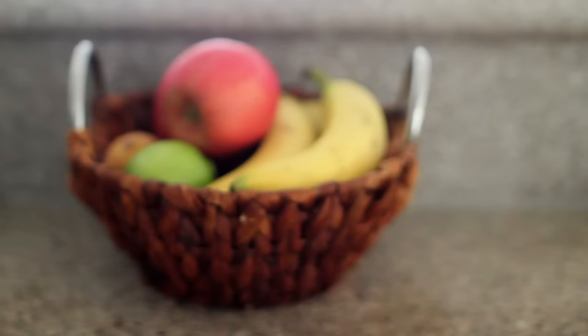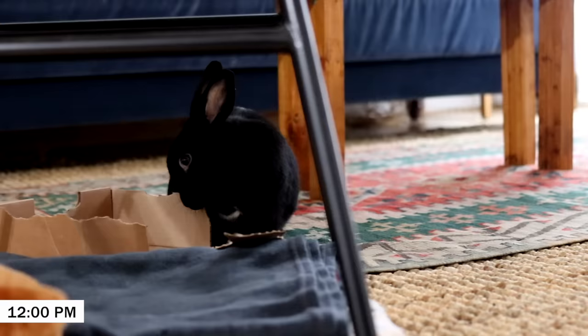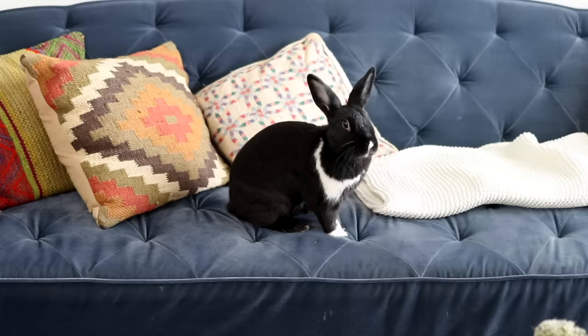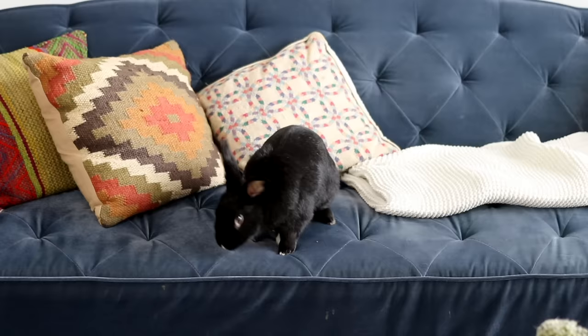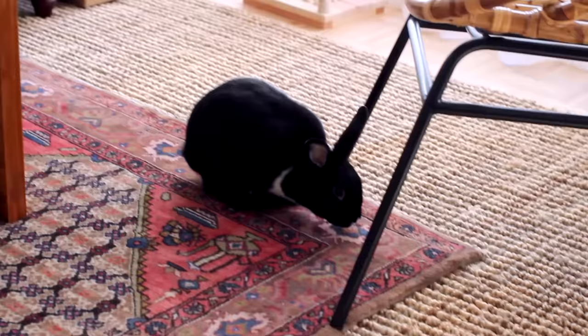Around midday Lennon gets a little treat, and then she goes off into the abyss of the apartment and plays with her toys, chews her favorite cardboard box, while I go off and get ready for the day, take a shower, etc. For those of you who are new to our channel, Lennon is 100% free roam in my apartment — she does not have a cage or any type of enclosure. I've made quite a few videos on how to transition to free roaming if that's something you're interested in.